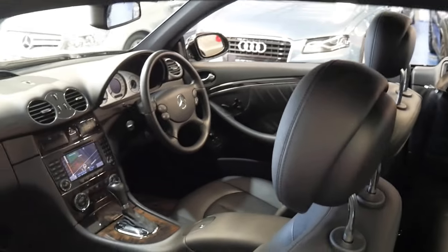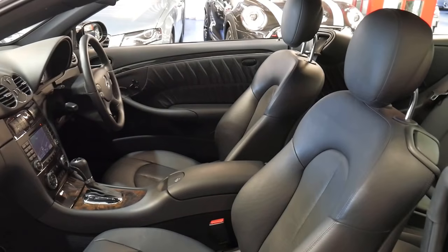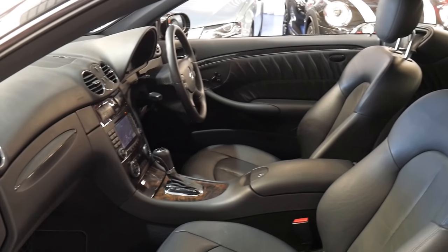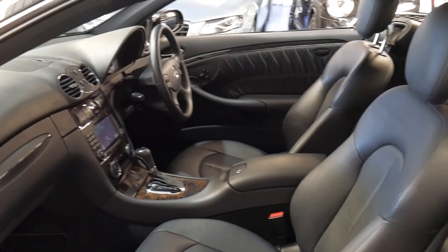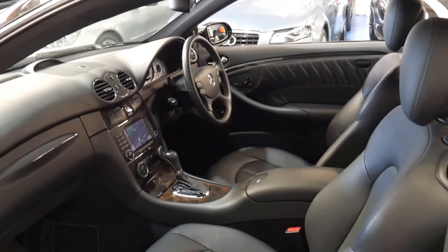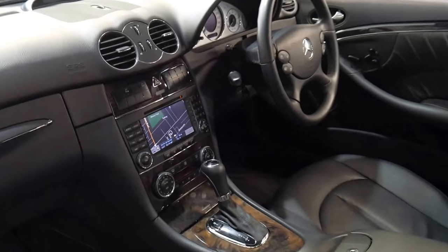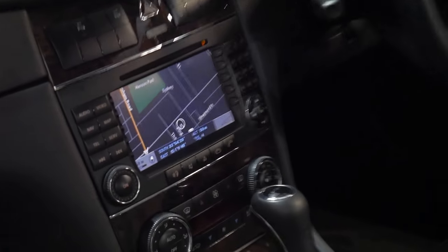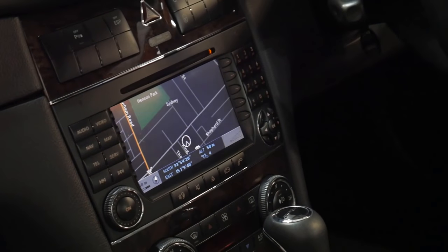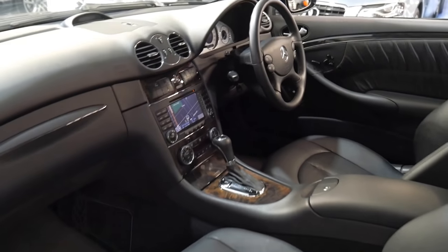With the new engine came staggering performance really for a car like this. It gets from 0 to 100 in about 6.9 seconds. You've also got comfort and sport modes on the transmission.